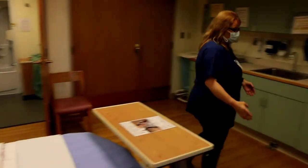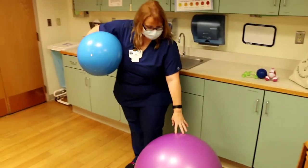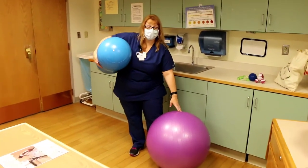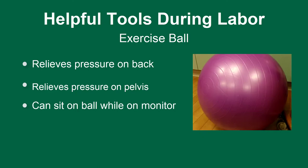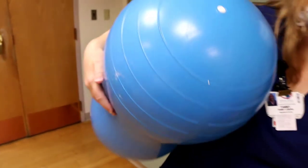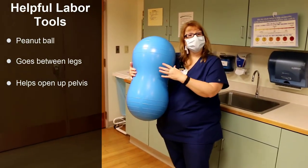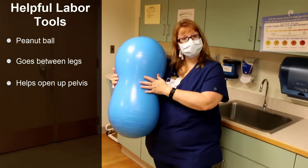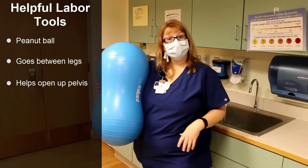We also have extra tools we might need for labor and delivery. This is called an exercise ball or a birthing ball — you can sit on this during labor and it helps relieve some of the pressure on your back and down low in your pelvis. You can sit on that while you're on the monitor. If you're laying in bed, we can use the peanut ball — we put this between your legs instead of a pillow and it helps open up your pelvis to allow the baby to come down and out more efficiently.